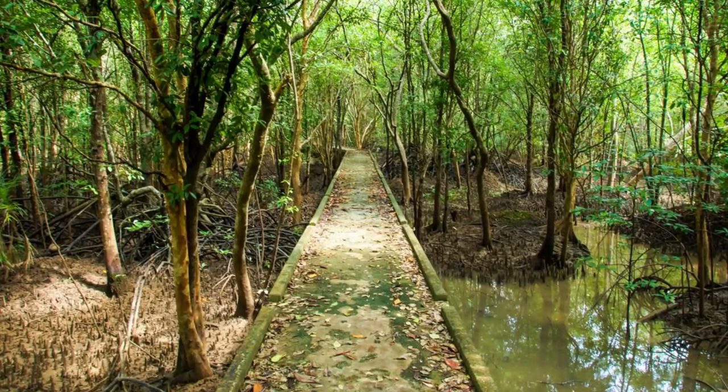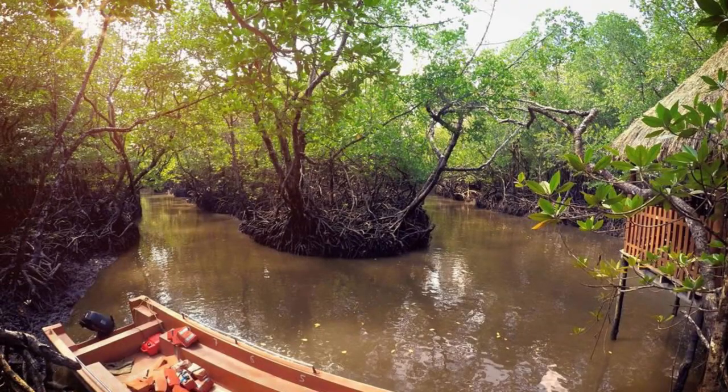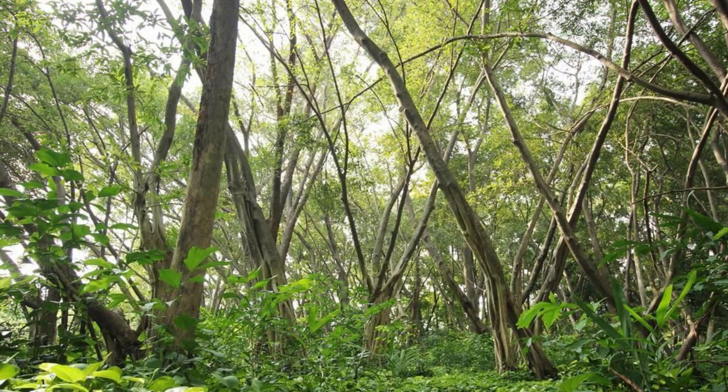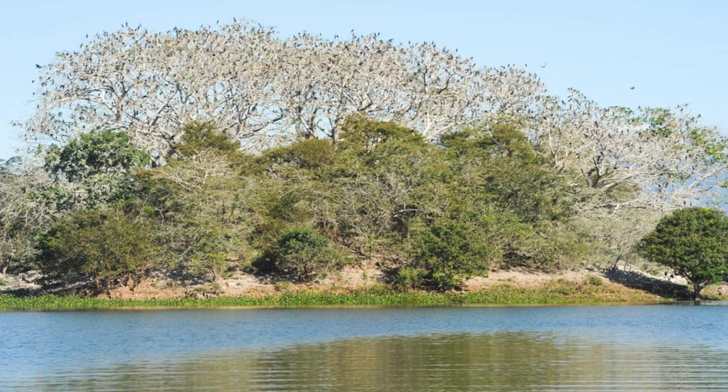Ratargul Swamp Forest. Venture into the hidden gem of Ratargul Swamp Forest, a unique freshwater swamp forest located in the Sylhet region. Cruise through its tranquil waterways shaded by towering trees and submerged roots, as you immerse yourself in its serene natural beauty. Encounter diverse flora and fauna, including aquatic plants, birds, and reptiles, as you explore the forest's hidden corners and meandering channels. Ratargul Swamp Forest is a paradise for nature lovers and birdwatchers.